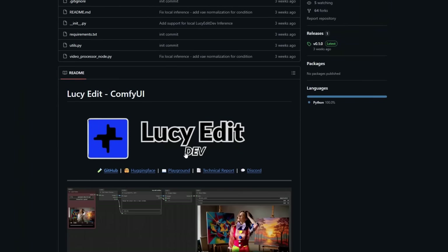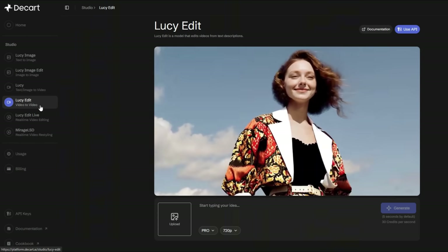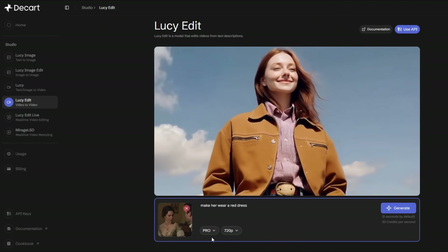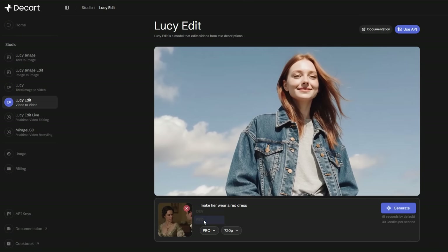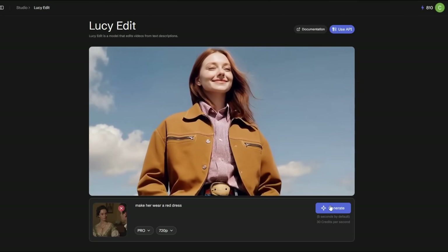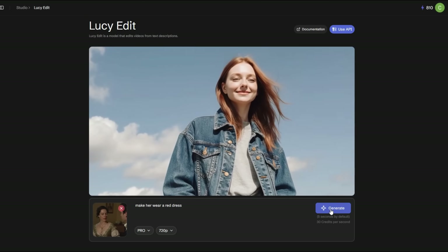And the good news is you can try it right now. Just click Playground on their page. Once you get in, sign up, and then click on Lucy Edit under Video to Video. Here I'll upload a sample video and write my prompt: 'Make her wear a red dress.' There are two versions — Pro and Dev. Let's go with Pro. For resolution, you can choose between 720p and 480p; let's stick with 720p.